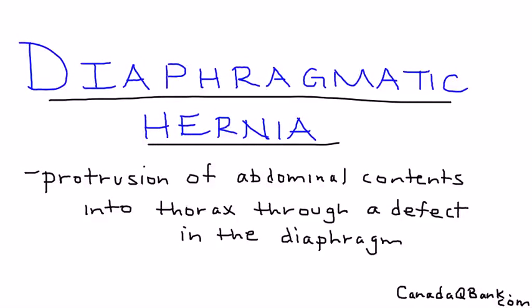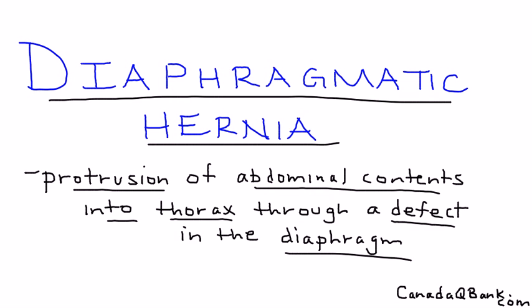Diaphragmatic hernia is a congenital problem. Essentially what happens is you have a protrusion of the abdominal contents — in particular the bowel, small bowel for example — into the thorax where the lungs are, through a small defect or hole in the diaphragm. The best way to illustrate this is of course with a diagram.